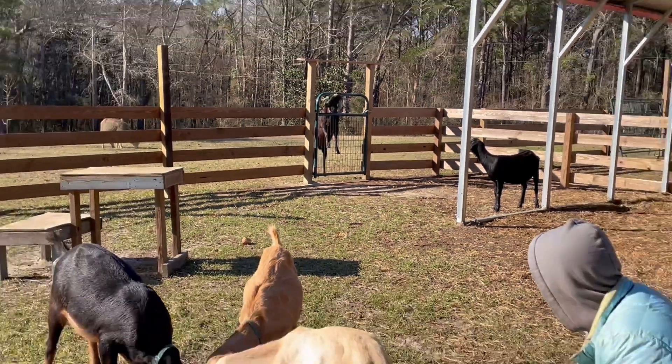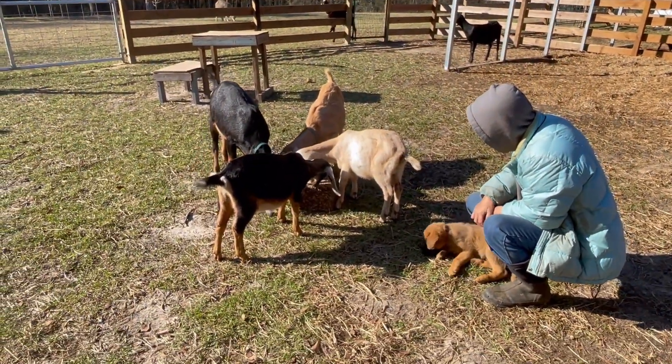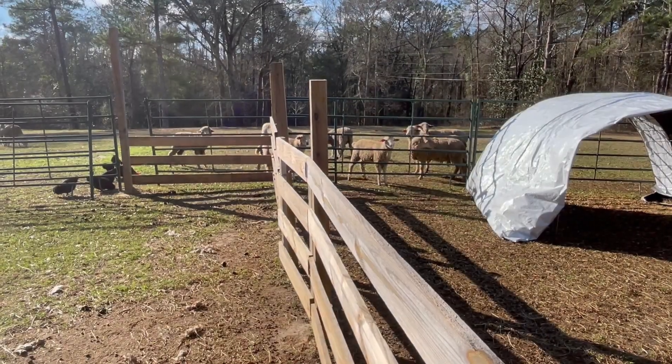Should we give one to the sheep? Yep, we'll try it out. We got like 20 of them.